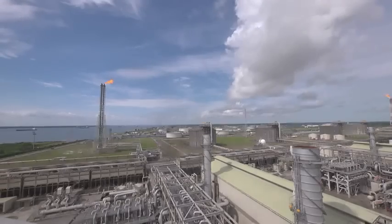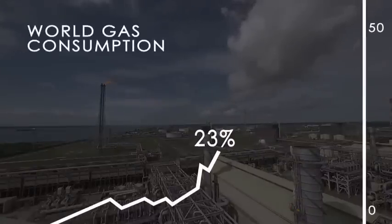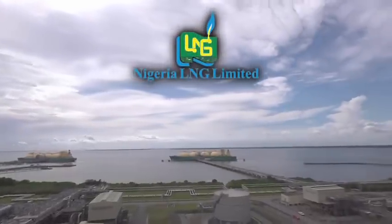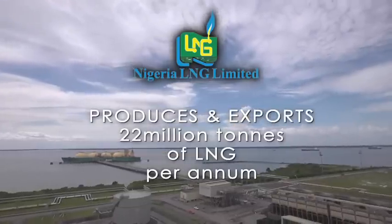Natural gas is an important source of energy. It currently accounts for 23% of the world's energy consumption, and it is estimated that by 2035, global demand for natural gas would have risen to 44%. To satisfy world energy demands, Nigeria LNG Limited produces and exports 22 million tons of LNG per annum.